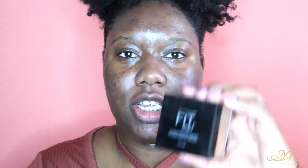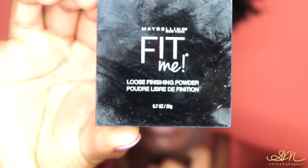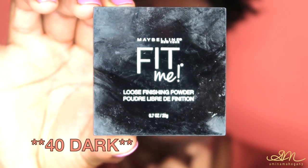I'm also going to put some Blistex on my lips to prepare them for what I'm going to do. In this makeup routine I basically do not use foundation. I like the way powder alone looks on my face. The powder I've been using is the Maybelline Fit Me loose finish powder in number 40 dark. I always put on primer first — I've been using the NYX Pore Filler Primer — so I'm just going to go ahead and put that on my face.